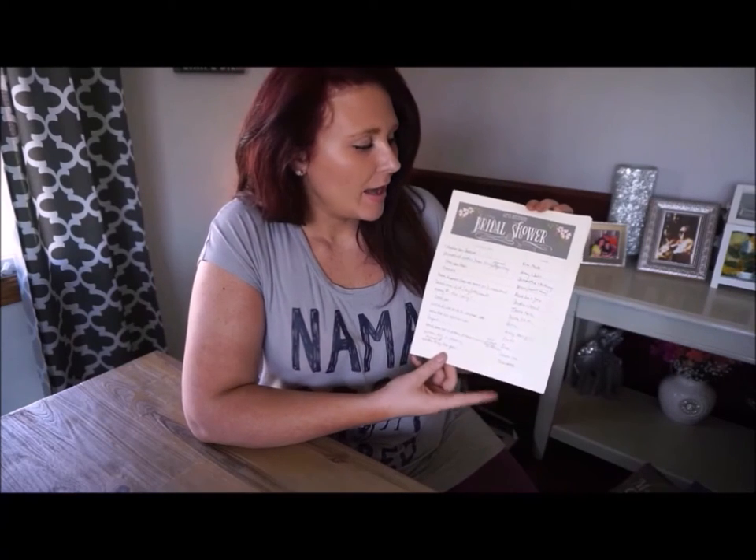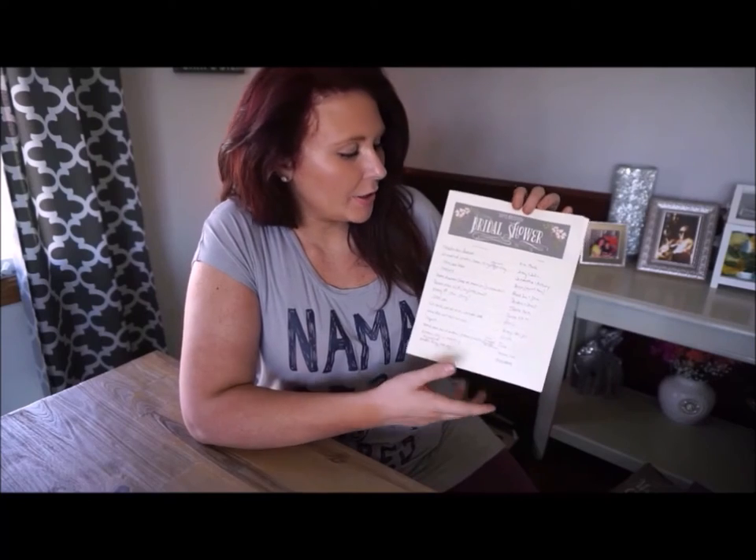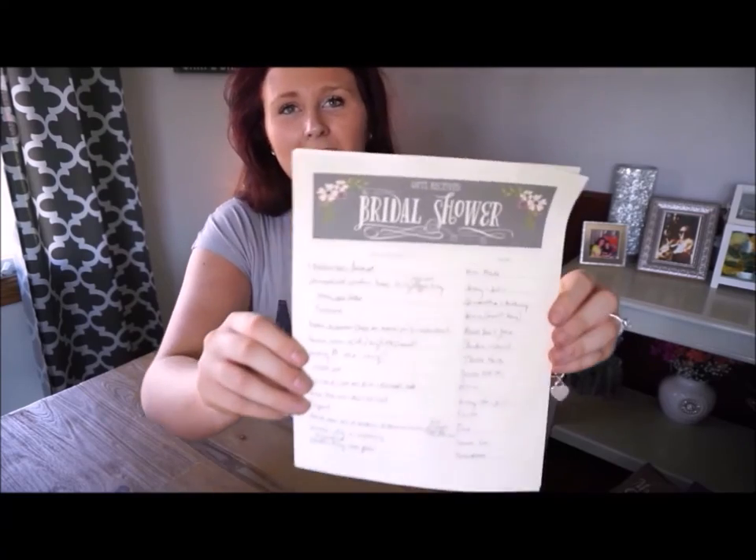I did receive quite a few doubles of things so I'm obviously not going to show the doubles. Before we get started with the gifts, I wanted to show what my maid of honor brought with her to help along — it is just a gifts received bridal shower list. I thought this was such a cute touch. If you are a maid of honor or in a bridal party, this might be something you can include for the bride.